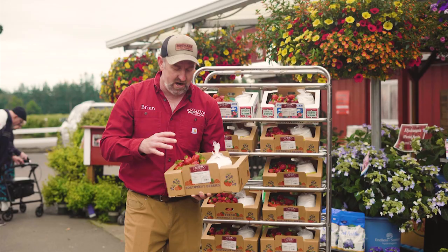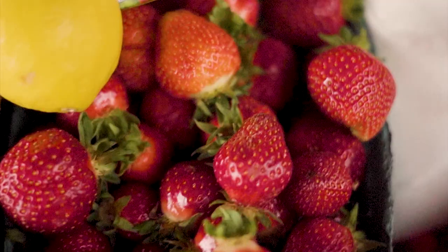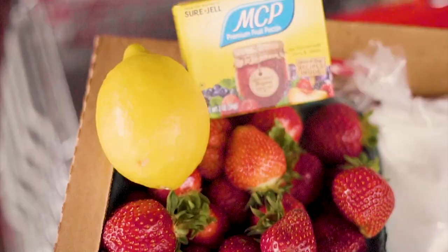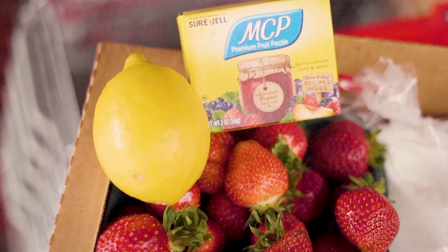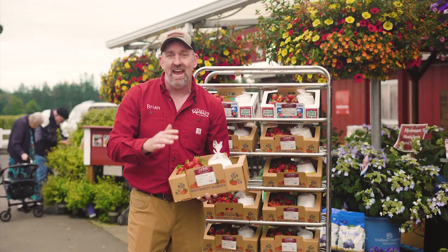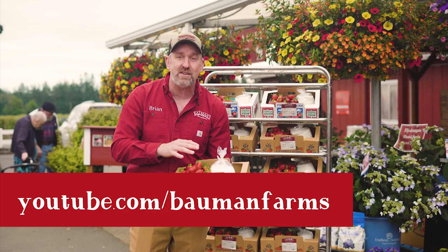Brian Baumann from Baumann's Farm and Garden here - it's strawberry season on the farm and we've come up with a new idea: our strawberry freezer jam kits. There's exactly the right amount of strawberries, exactly the right amount of sugar, one lemon, and of course one pack of pectin. The instructions are right on the side, but better than that, on our YouTube page my mom goes through a step-by-step process of exactly how to make freezer jam. That is our number one video. Come out to Baumann Farms because now is the time to make your strawberry freezer jam.